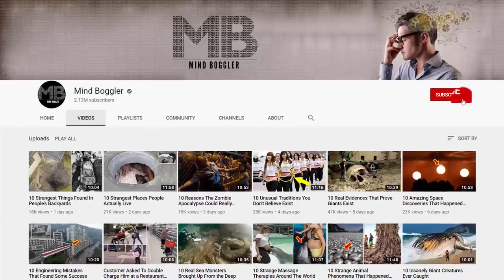Want to see more cool videos on our channel? Press the bell and enable notifications.